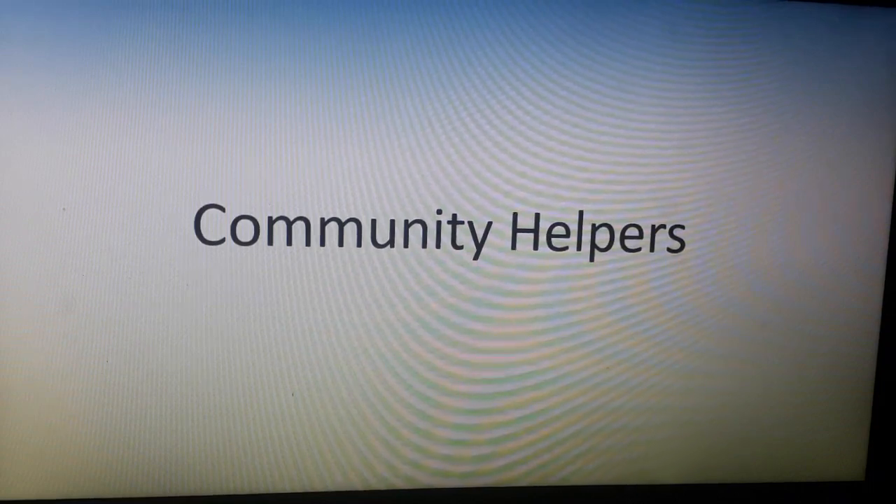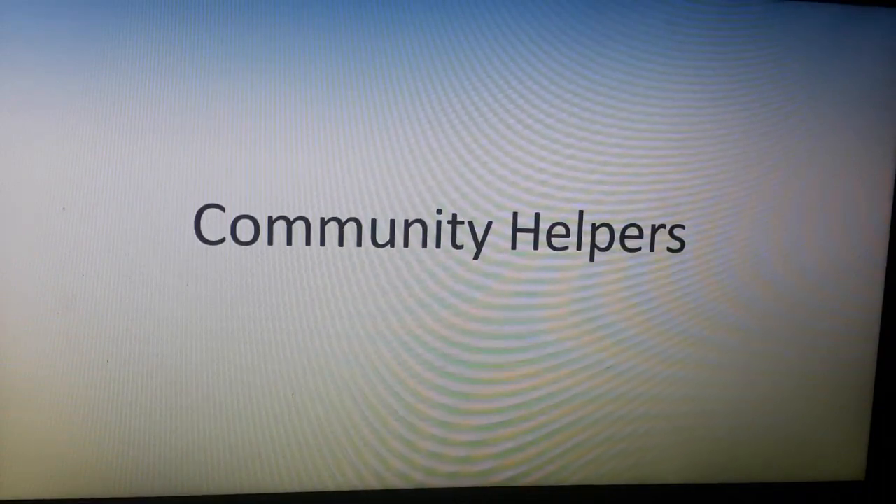Children, today we are going to talk about community helpers and mainly we are going to focus on soldiers and firefighters. Let's move on to our today's topic.